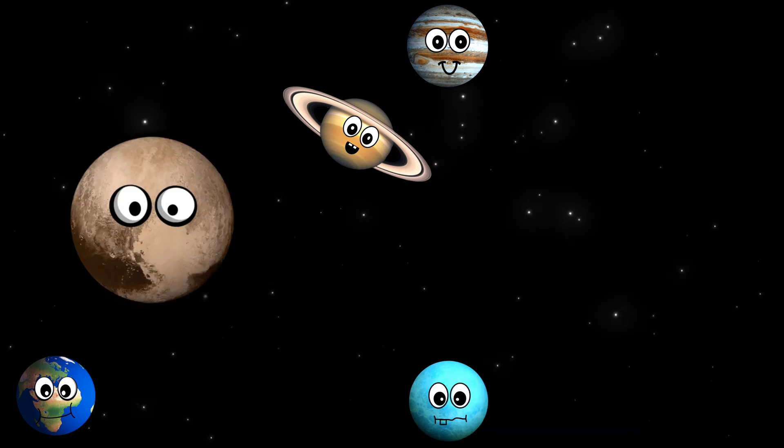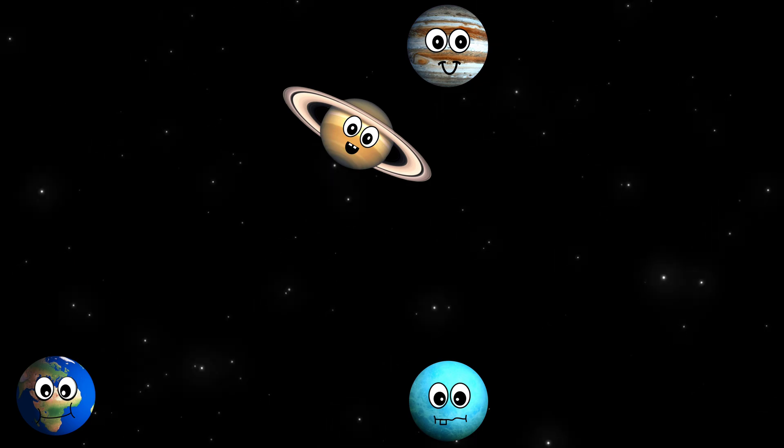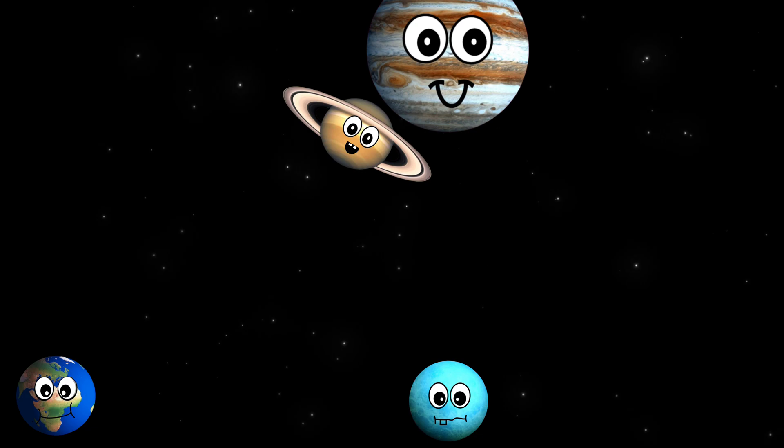What dwarf planet is this? It's Pluto. What planet is this? It's Jupiter.